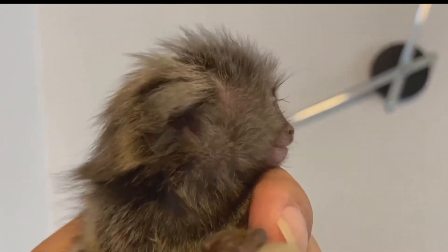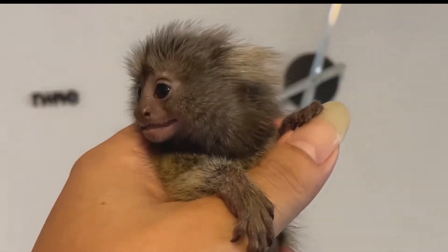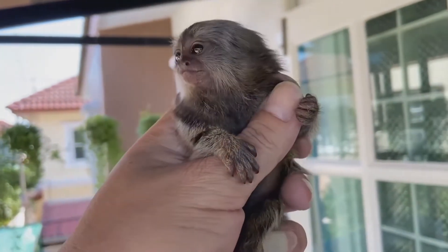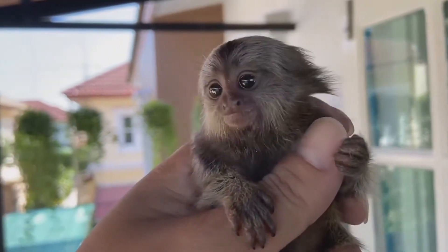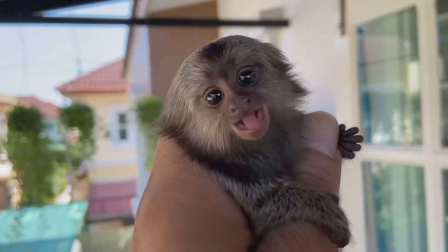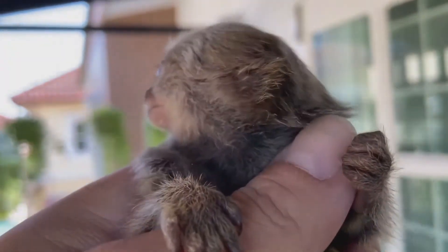The finger monkey lives in the western part of the Amazon Basin, in countries like Bolivia, Brazil, Colombia, Ecuador, and Peru. It likes to live at the edges of tropical rainforests where there are more trees that produce sap. It is active during the day and sleeps at night in tree holes or dense leaves.